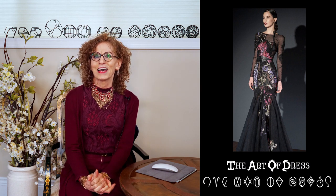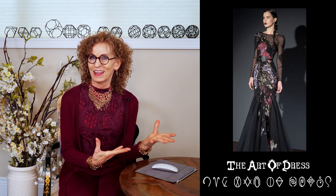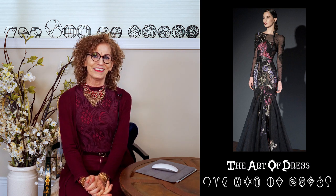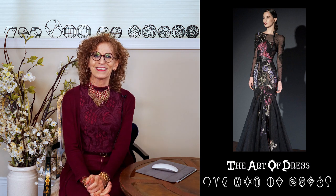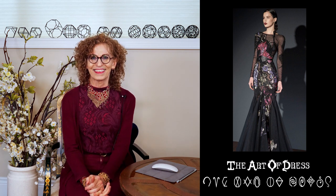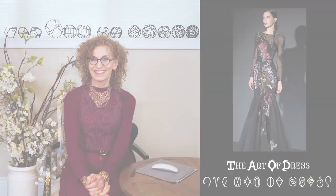That concludes the Refined Natural. Thank you so much — it's so much fun to share all the aspects of the style and how it can be expressed in garments. If you'd like to know more, visit theartofdress.com and take the quiz to learn about your own style. You can also comment on the YouTube channel with feedback or subscribe. The next style profile will be the Refined Classic — see you again soon.